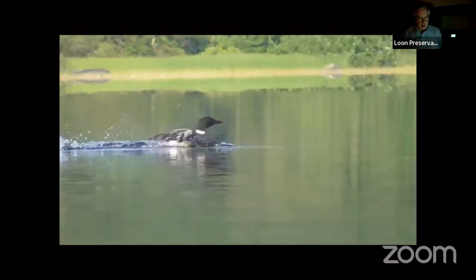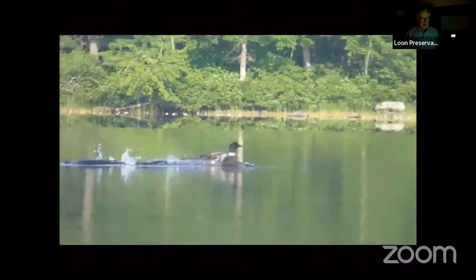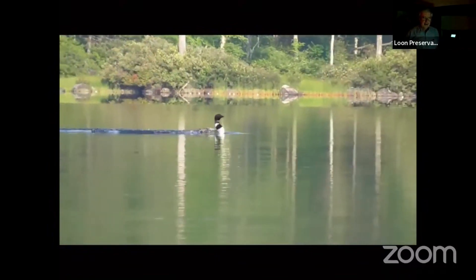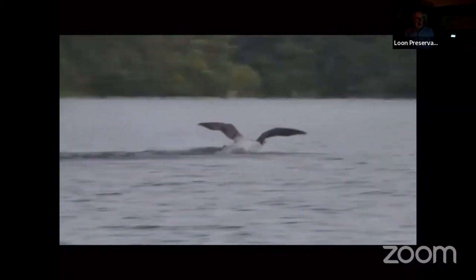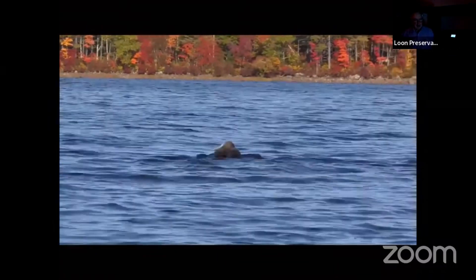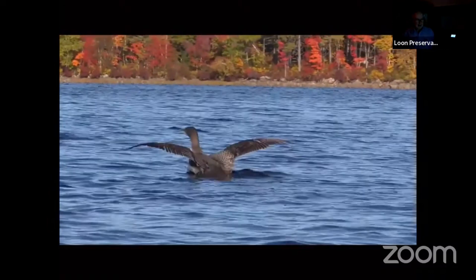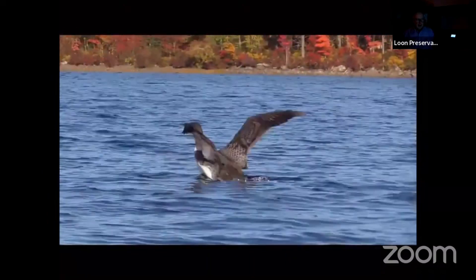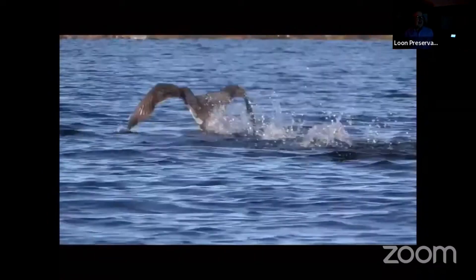A little wing-walking here for you. That particular one, there was nothing chasing it, so I don't know why it was going. This one is practicing takeoffs. Here's a little juvenile — this was at the end of November, it was actually one of twins. He was at this for about an hour before he managed to get this far.